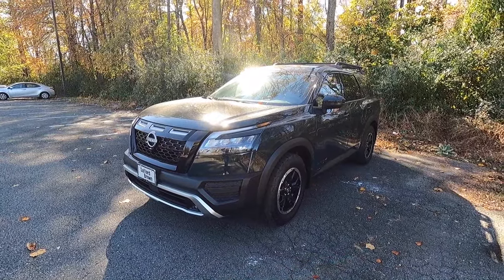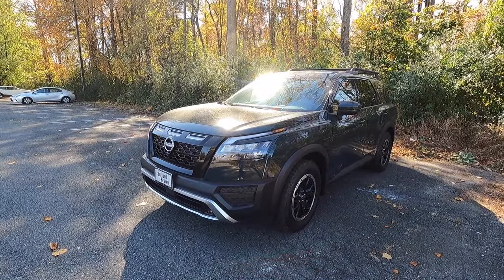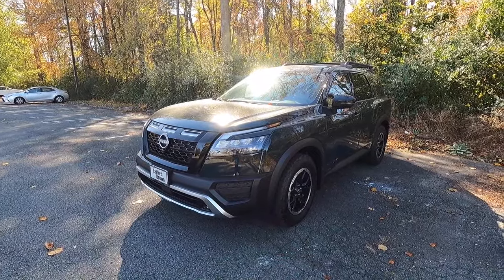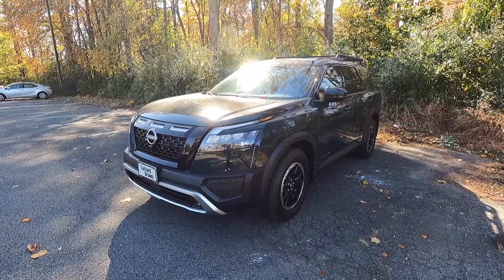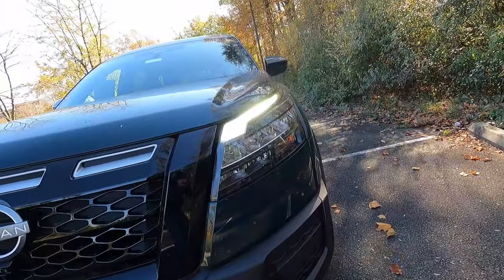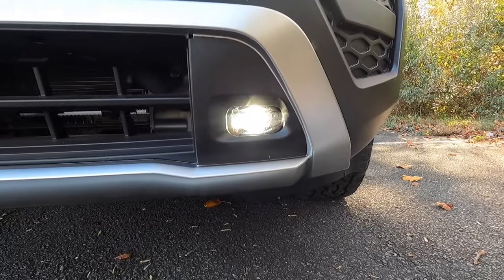It looks sweet and like an off-roader, and it can tackle the majority of terrain you're going to throw at it — but don't expect this to be like a Jeep. This is more of a daily driver that looks pretty cool. As standard with the Rock Creek, you get LED headlights with high beam assist, LED daytime running lights, standard turn signals, and LED fog lights.